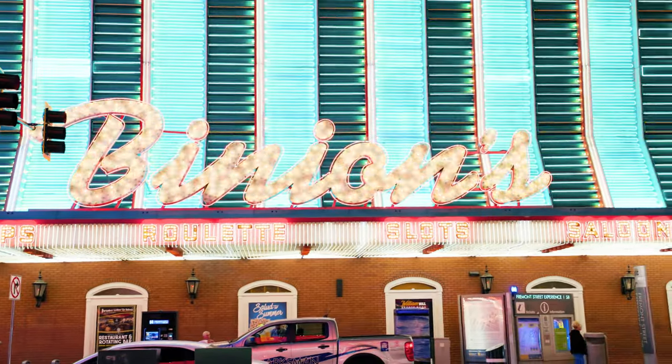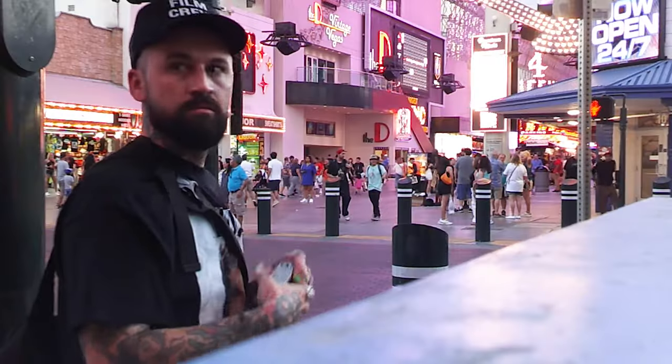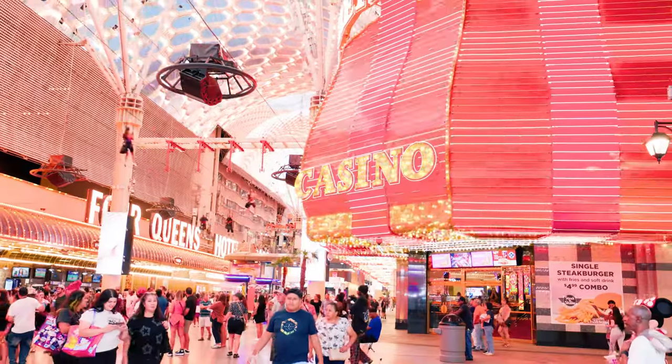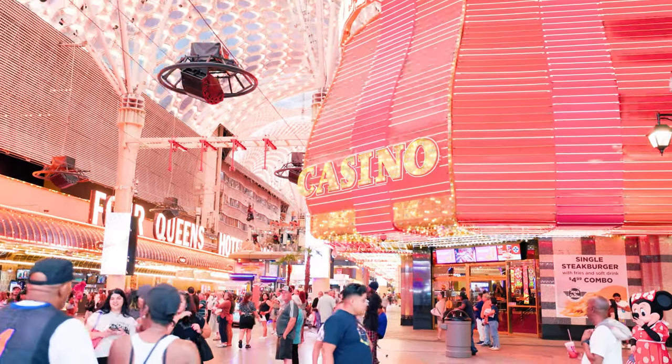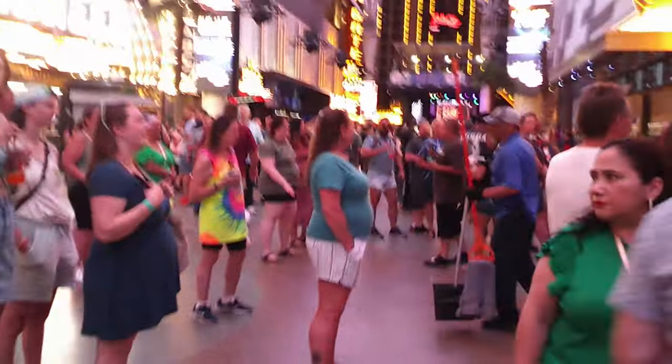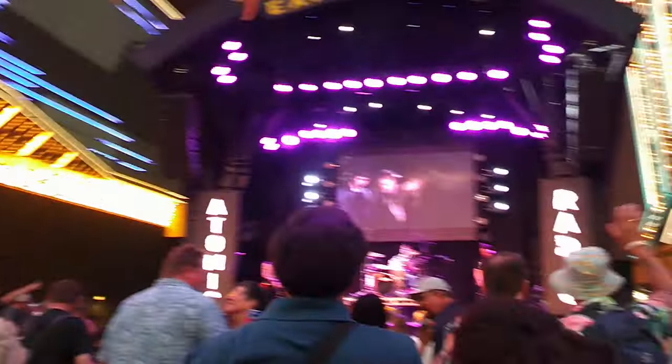If you've never been to Fremont Street, especially at night, it is a delight. It's sensory overload — if you're not used to it, there's so many things going on all at once. There's a lot to take in — some good, some bad, and a lot of ugly, if you know what I mean.